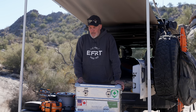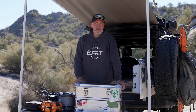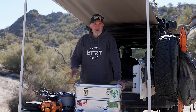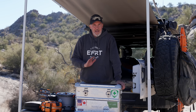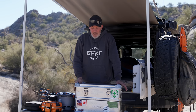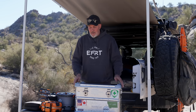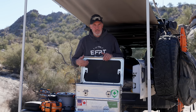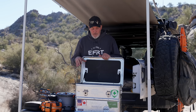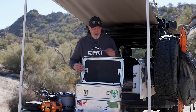Now let's talk about food preparation, starting with the Alu box. We bought our first one back in 2017 and took it all through New Zealand — it's been on every trip since and is still in perfect shape. This model is bear-proof and all of them are dust and waterproof, very tough, and can handle any condition. We use it to store dry food goods, spices, and also our stove and utensils.